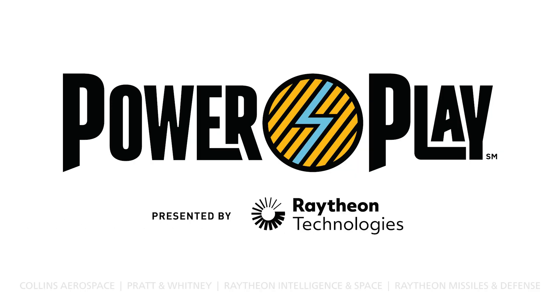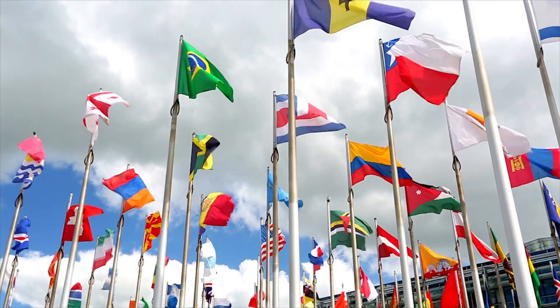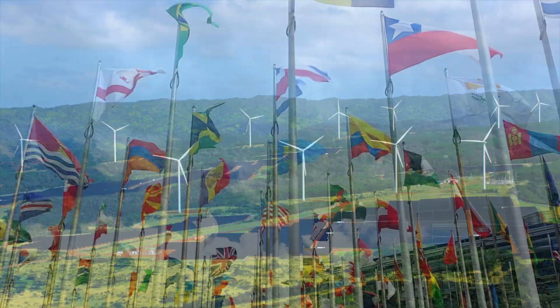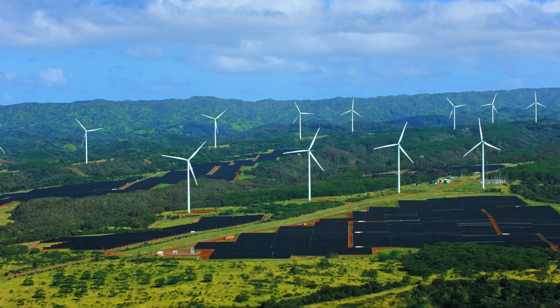Welcome to the 2022 First Tech Challenge season, PowerPlay, presented by Raytheon Technologies. This year's FTC season is directly related to solving problems outlined in the United Nations Sustainability Development Goal No. 7, which focuses on ensuring access to affordable, reliable, and sustainable energy for everyone.